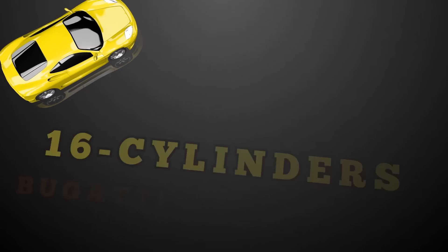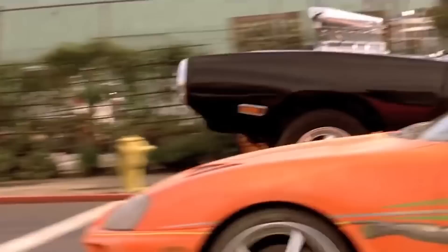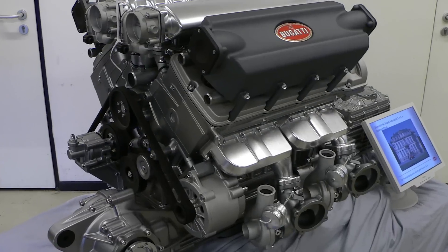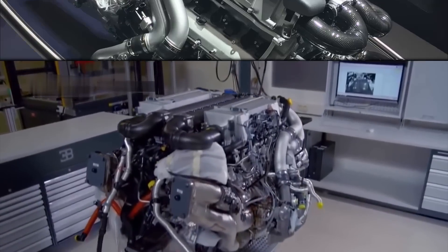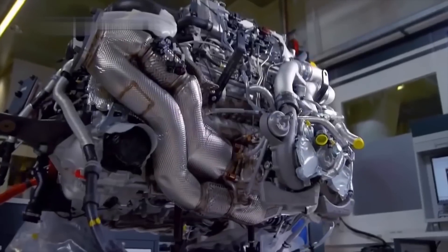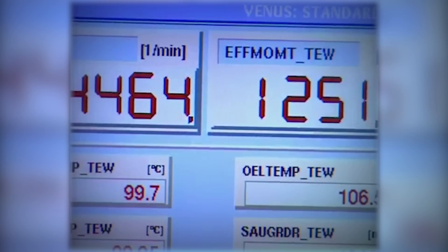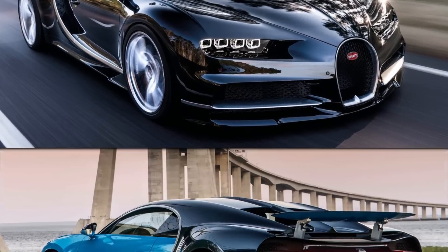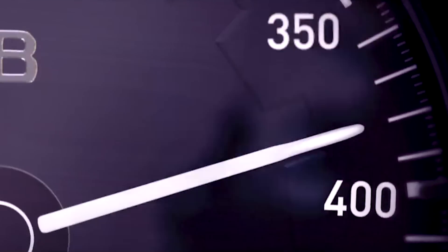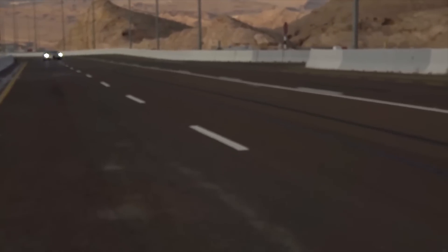16 Cylinders — Bugatti 8.0-liter W16. When it comes to needing more power, adding cylinders is what some manufacturers do. The Bugatti 8.0-liter W16 is one of the largest engines by volume, and it uses 4 turbos to help get air into the cylinders. These turbochargers help the engine produce an astounding 1,479 horsepower. Everyone knows how fast the Bugatti Chiron is — it has a top speed of 260 miles per hour — and Bugatti has said their engine will soon have even more power.